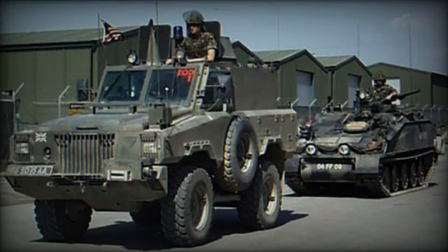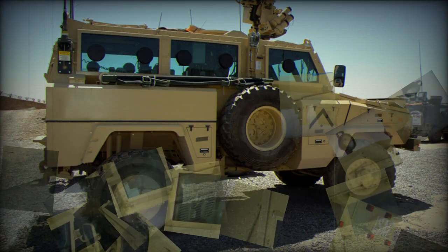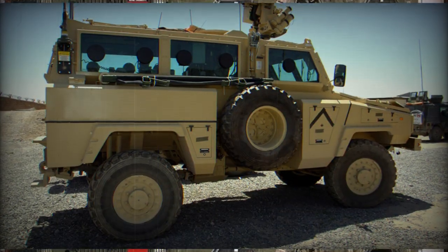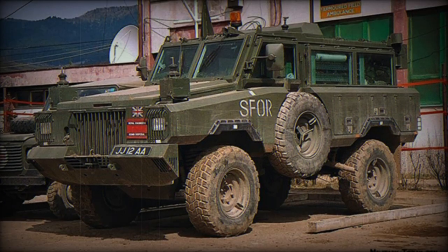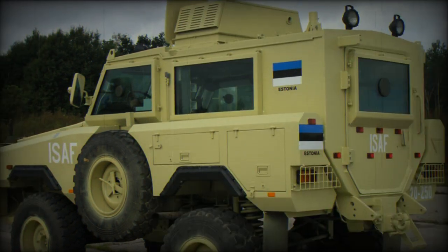The interior has the commander and driver seated side by side, and up to nine troops seated in close proximity in the rear. Entry to all positions is via a single door at the rear or via roof hatches. The commander has a roof hatch over which a machine gun can be mounted if required. All occupants are provided with bulletproof windows, and the entire roof can be opened up when necessary.